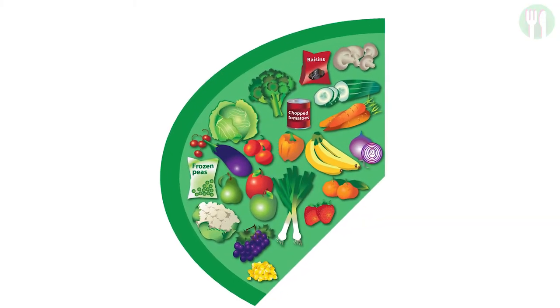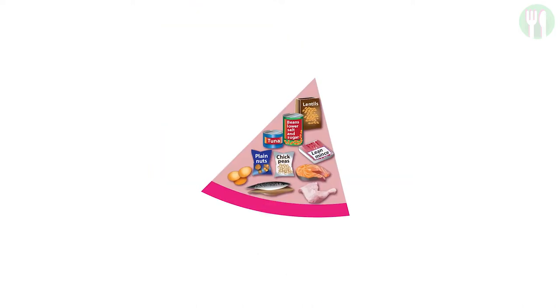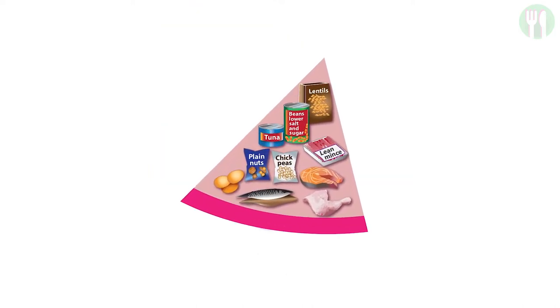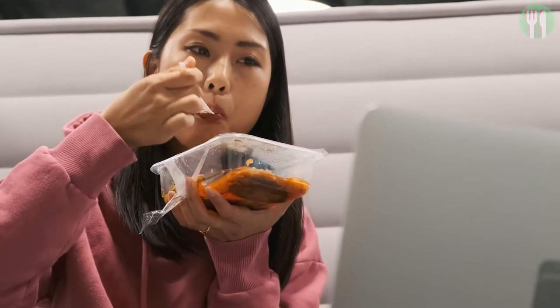First of all you have fruits and vegetables, then potatoes, bread, rice, pasta and other starchy carbohydrates, then beans, pulses, fish, eggs, meat and other proteins, dairy and alternatives, and finally oils and spreads. You don't have to eat all the food groups in these proportions at every meal time, but rather over the space of a day or even a week.